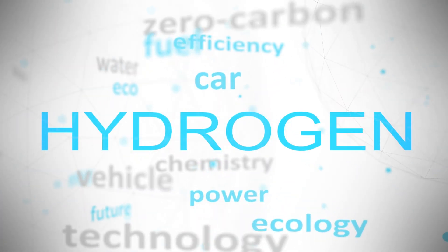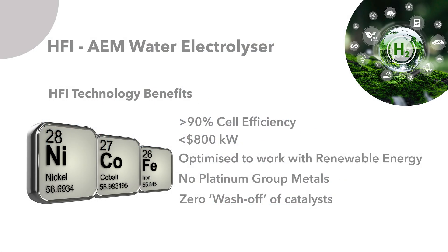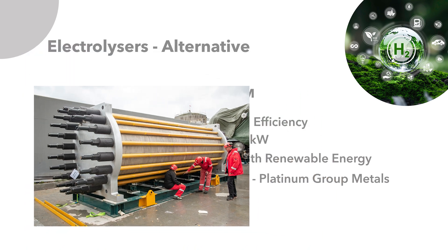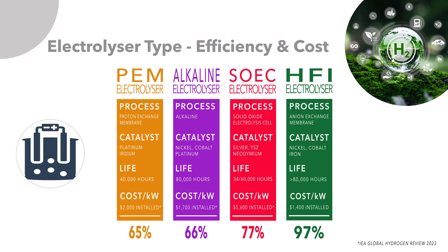HFI carried out considerable research before taking the step into the electrolyser market. The HFI Anion Exchange Membrane Water Electrolyser tackles the current and future challenges with electrolysis head on. HFI has challenged the industry opinion that only costly PEM technology is suitable for green hydrogen production, due to issues with the sustainability of either alkaline or solid oxide electrolysers operating efficiently with variable energy supply such as wind or solar power.